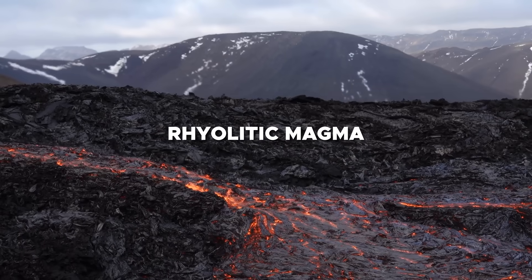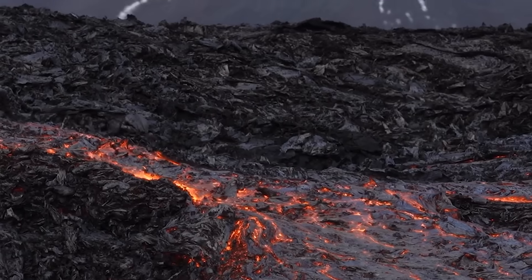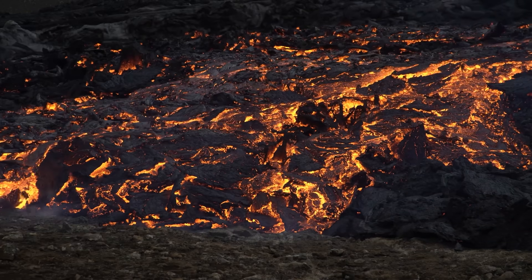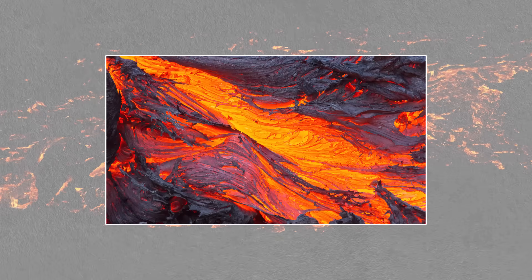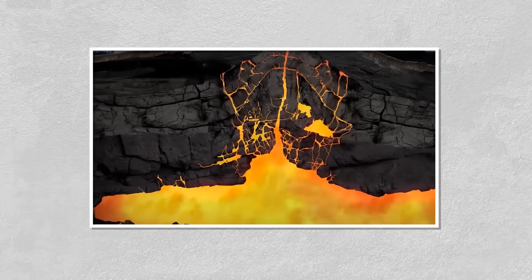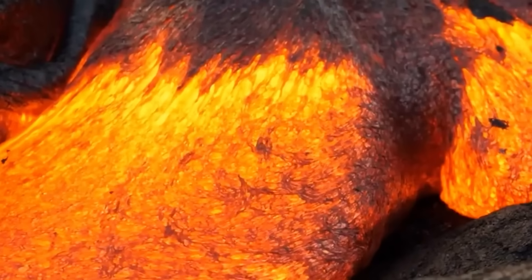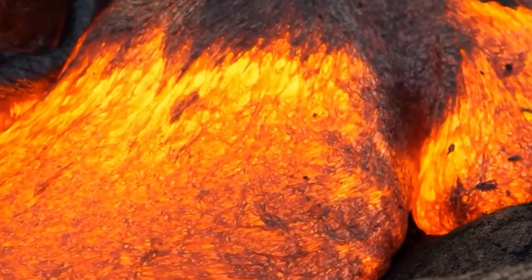Rhyolitic magma is a type of silica-rich magma that contains a high percentage of silica, typically over 70%. It is the most viscous type of magma, which makes it significantly different from basaltic and andesitic magmas. The recent study indicates that basaltic magma from the lower crust is migrating upward, supplying heat to these northeastern rhyolitic magma reservoirs, enhancing the accumulation of rhyolitic melt in the area.